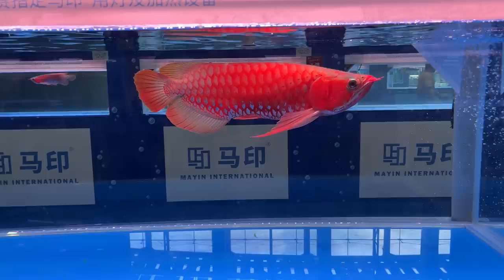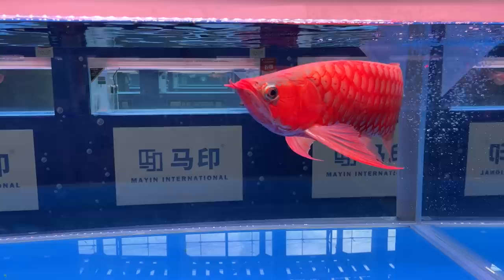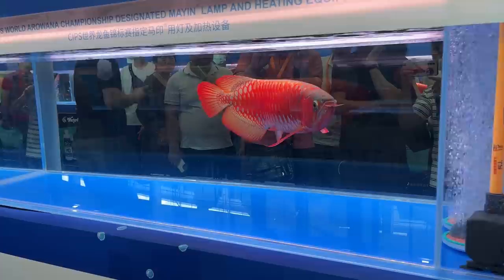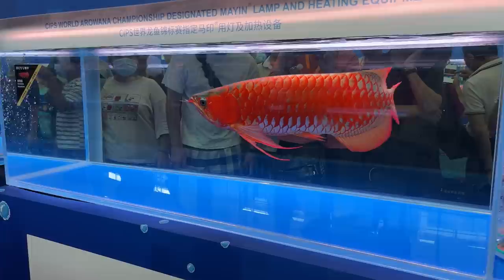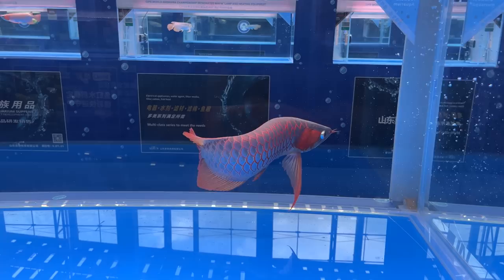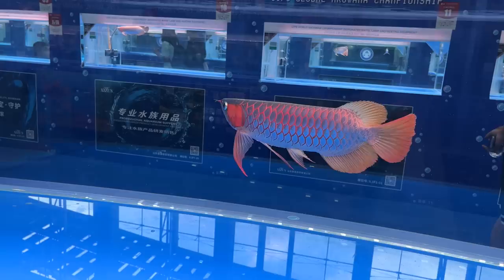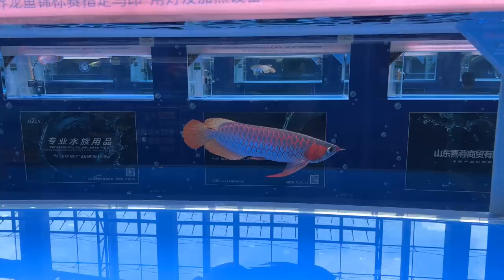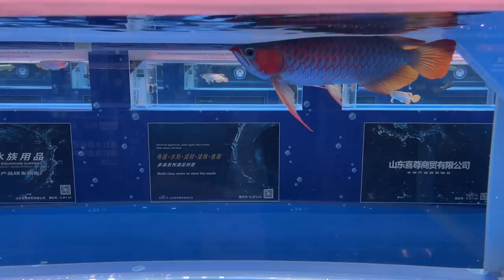One of the arowanas has placed. It's got the blue, kind of silver scales underneath all the red — high-coverage red. This is the show winner. You can see on the other side all the people stacked up taking pictures and video. Look at this arowana with all the blue over the red. This guy placed in his category as well.